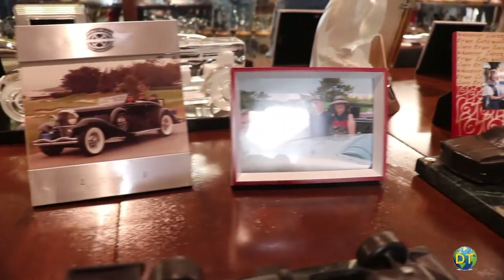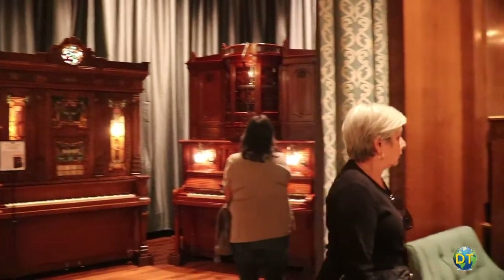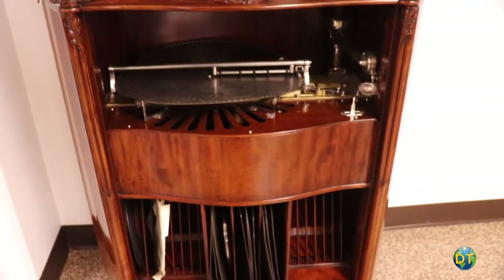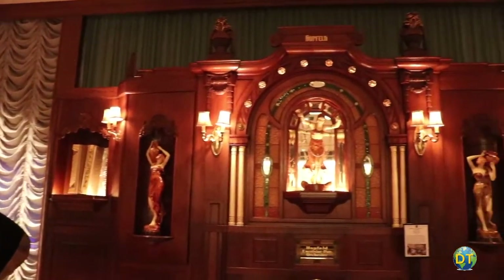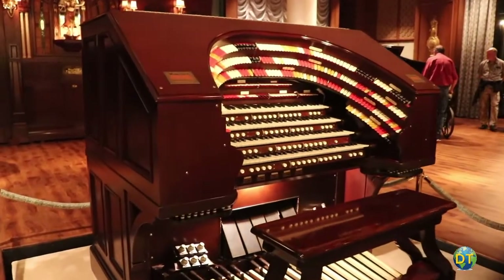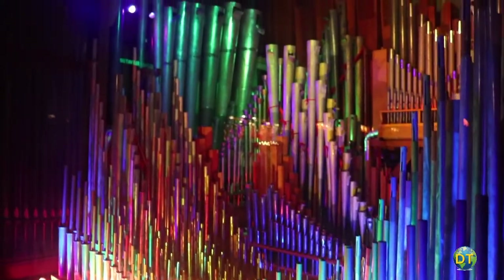On the top floor there are no cars on display. The museum has assembled a collection of antique furniture and contains the world's largest collection of mechanical musical instruments. There are music boxes, player pianos, orchestrons, and just like the cars, every instrument is in perfect working condition. One of the stars of this collection is the 1926 Mighty Wurlitzer Theatre Pipe Organ — one of the world's largest and most powerful pipe organs, with over 5,100 pipes.